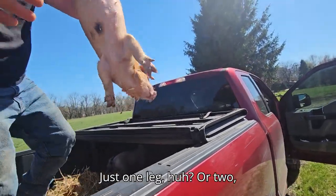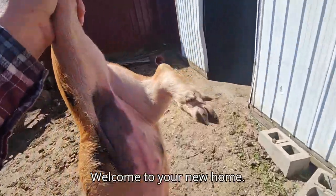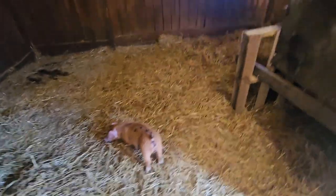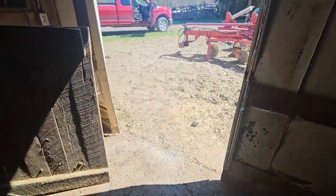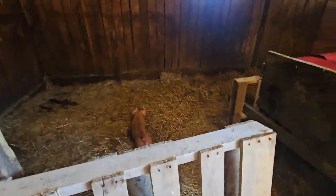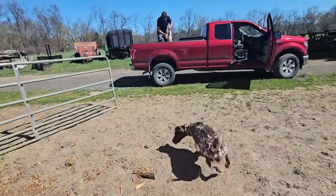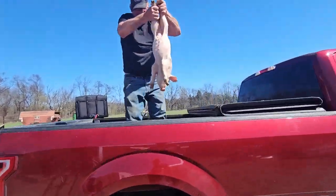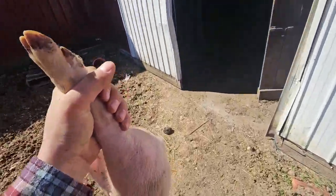Just one leg or two? Yep, you got them? Welcome to your new home. What do you think, Goosey? First time seeing a piggy? Come here, Goose.